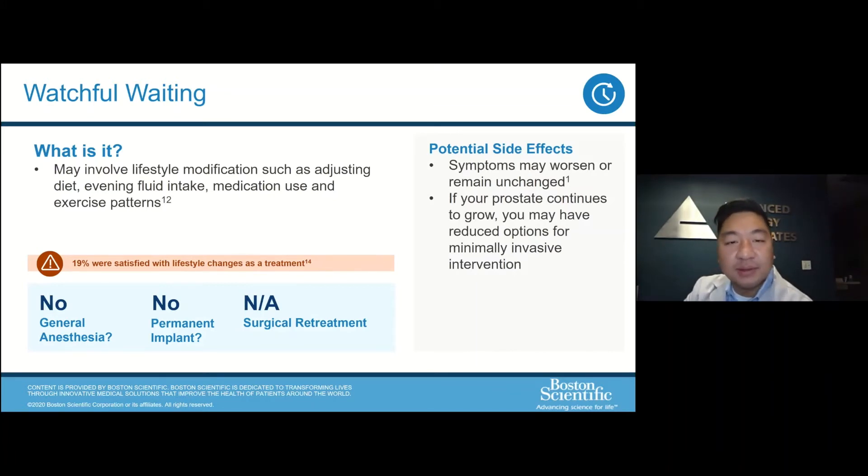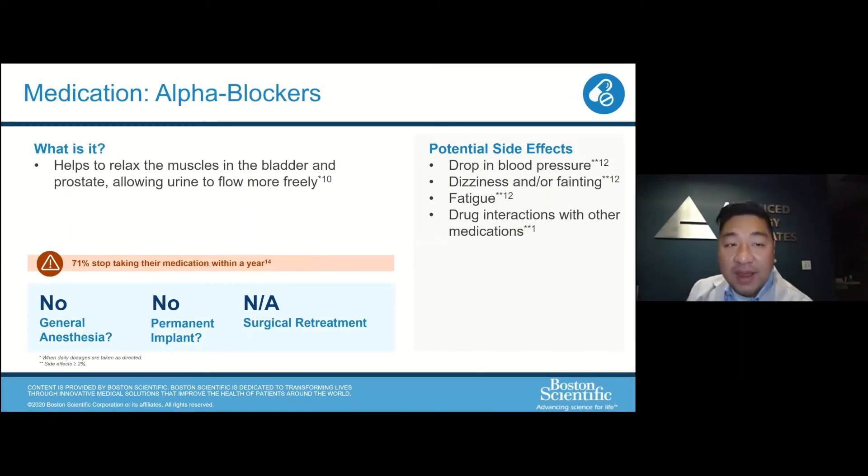Once your symptoms become more advanced, there are medications available. Alpha blockers, commonly known as Flomax or Rapaflo, relax the prostatic and bladder neck to allow more opening of that channel and allow you to urinate better. These are pretty well tolerated, but there are potential side effects — because they're relaxing the prostatic neck, they can also affect the blood vessels and cause lowering of your blood pressure, which can lead to dizziness and dropping blood pressure.